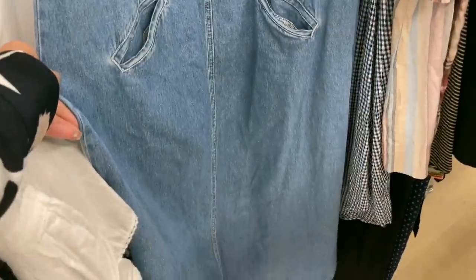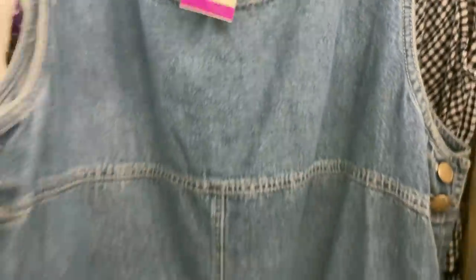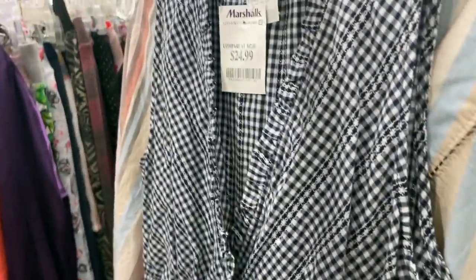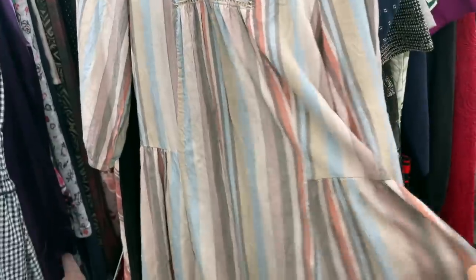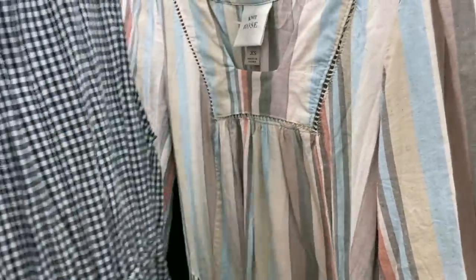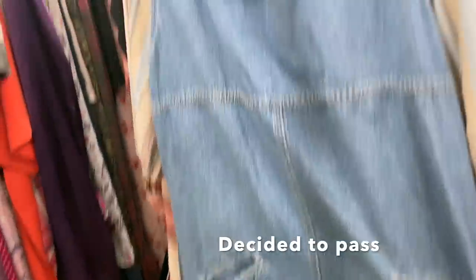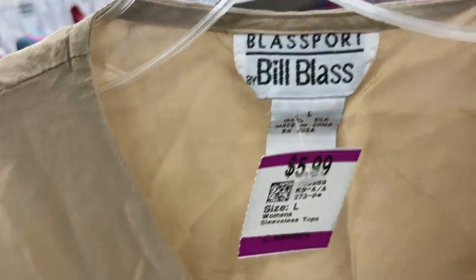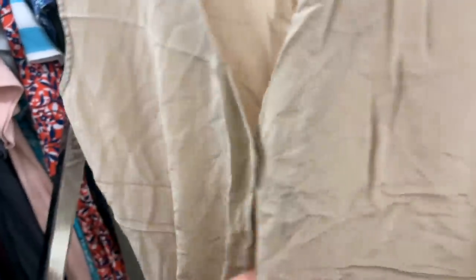I'm thinking about this denim long jumper dress — it's definitely vintage, 100% cotton, extra large, and the price is good. I like this little navy vibe, though the colors might be a little bold. This Knox Rose piece is really pretty as well, but I think I want even more neutral. I'm definitely going to grab one of these. I'm hunting for natural fabrics, so this vintage Bill Blass 100% silk is really nice and easy — a great layering piece. I think this is going to come home with me.